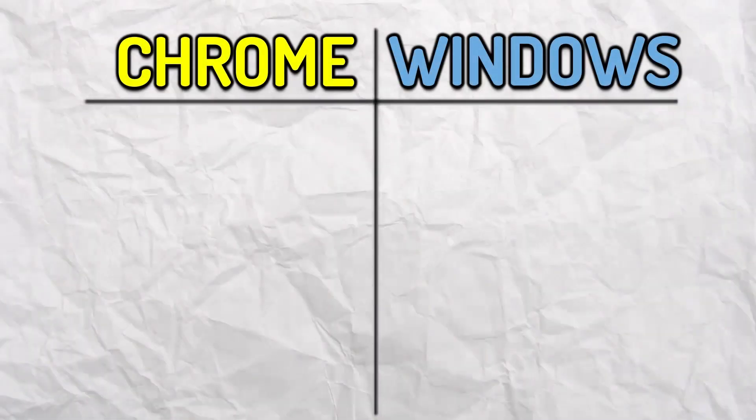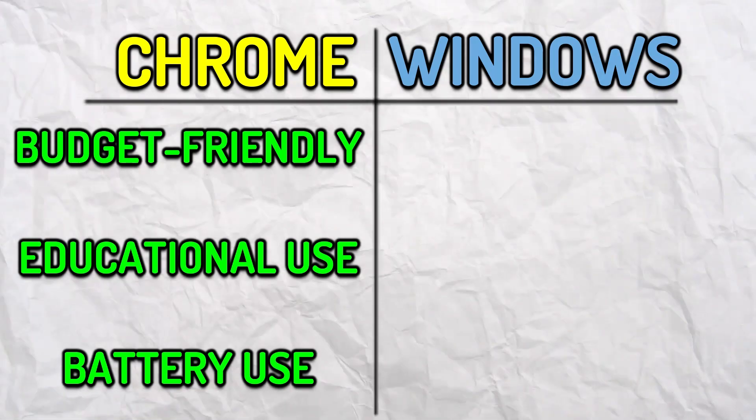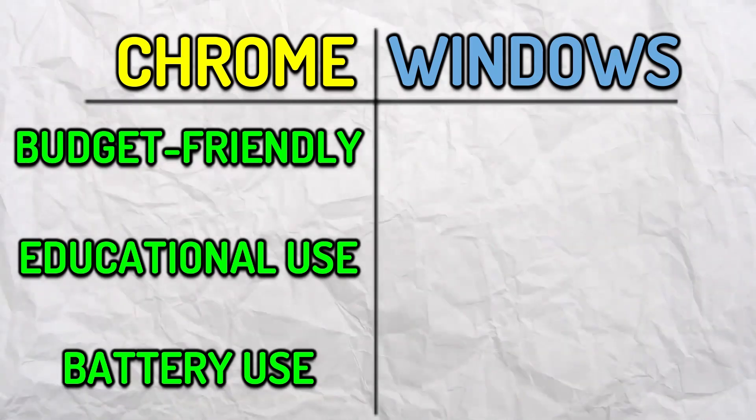Now should you use a Chromebook or a Windows laptop? If you're looking for a budget-friendly laptop, for educational use, or a longer battery life, Chromebooks are perfect. But if you're someone who needs it for high-end software, multimedia production, and gaming, I'd recommend getting a Windows laptop. Keep in mind that there may be cheaper alternatives for a Windows laptop that may also be cheaper than a Chromebook, but it wouldn't run perfectly and will have issues sooner or later.